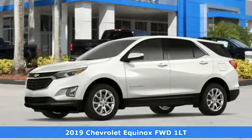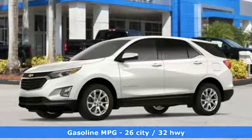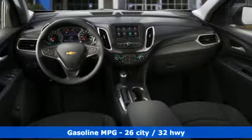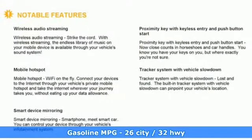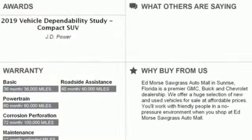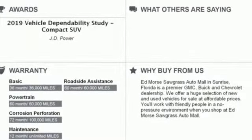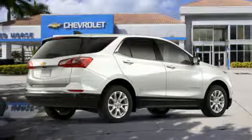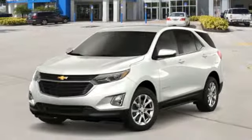It comes nicely equipped with features you'll love. Streaming audio, power heated mirrors, dual zone climate control, configurable instrument gauges, doors and push button start proximity key, front heated bucket seats, intercooled turbo inline four cylinder engine, active grill shutters, gas pressurized shocks, and automatic transmission.